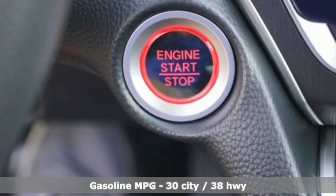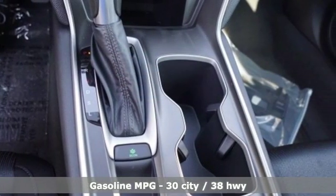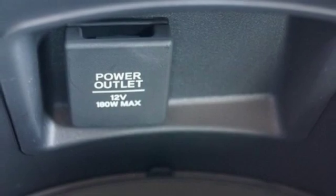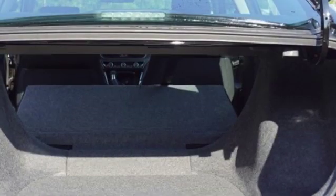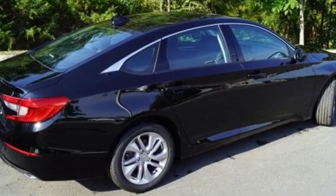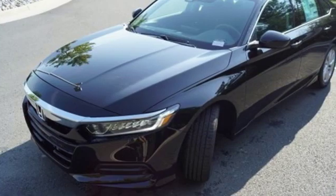And get ready for an impressive combination of features: streaming audio, wireless phone connectivity, dual zone climate control, push button start, manual tilting steering column, intercooled turbo inline four-cylinder engine, aluminum wheels, gas pressurized shocks, and LED low beam headlights.